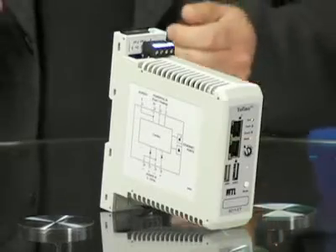Whether the threat is from the outside or from inside your plant, the Tofino Industrial Security Solution protects you. Let me show you Tofino's seven steps to industrial strength security.